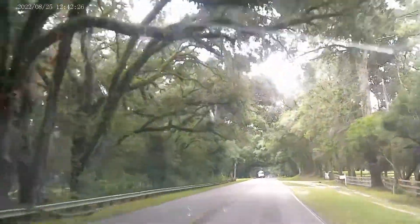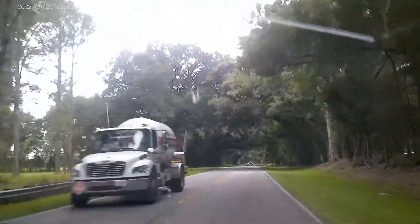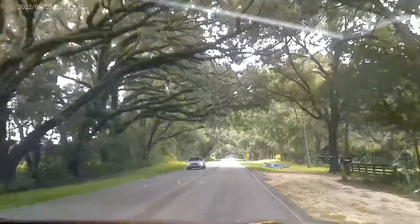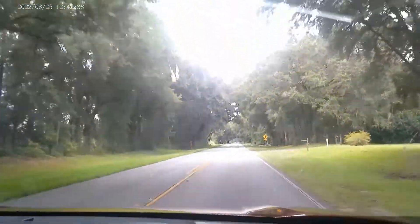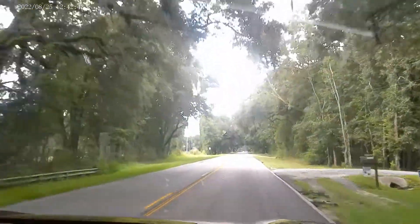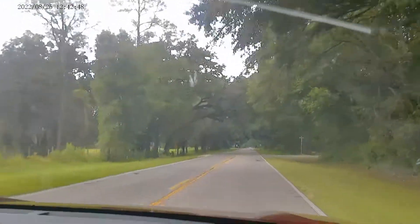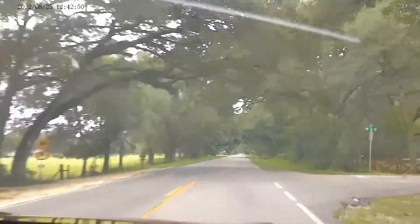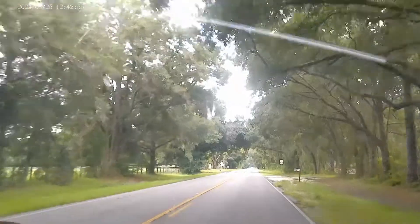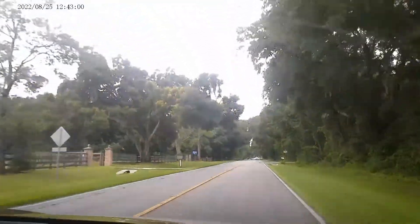Look at the moss on the trees and the Spanish moss. The whole vibe of this area of North Florida near the University of Florida is so restful and peaceful. Further into town at the University it gets chaotic with all the vibrant youth, but out here just 15 miles west is tranquility and privacy.